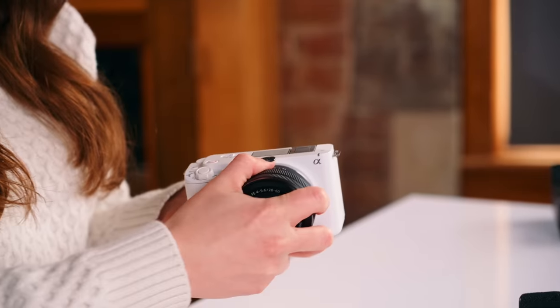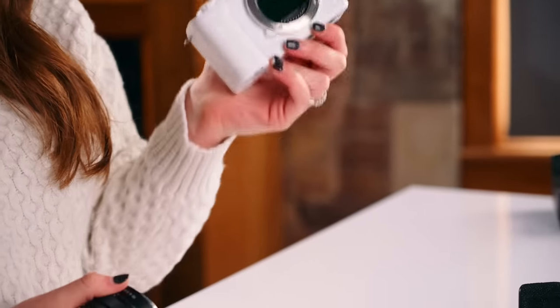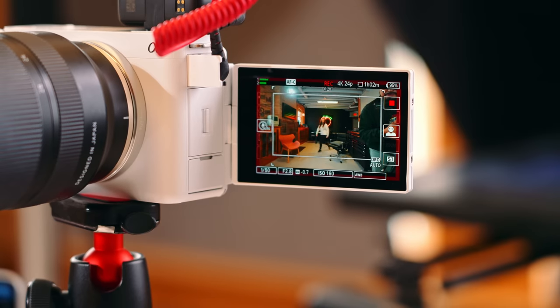What's up everyone? Sara Dietschy, or Rhymes with Peachy, here and today we have a new Sony camera — so many Sony cameras all the time. This is the new Sony ZV-E1. It's the world's smallest and lightest full-frame interchangeable lens camera with image sensor shift stabilization. It also has a dedicated AI processing unit dedicated to artificial intelligence processing, including deep learning.